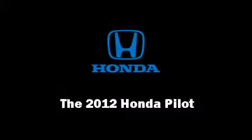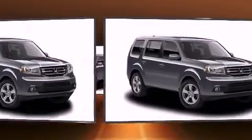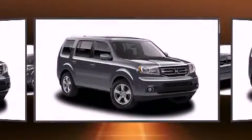Climb inside the 2012 Honda Pilot. It features four-wheel drive capabilities, a durable automatic transmission, and a 3.5-liter six-cylinder engine.